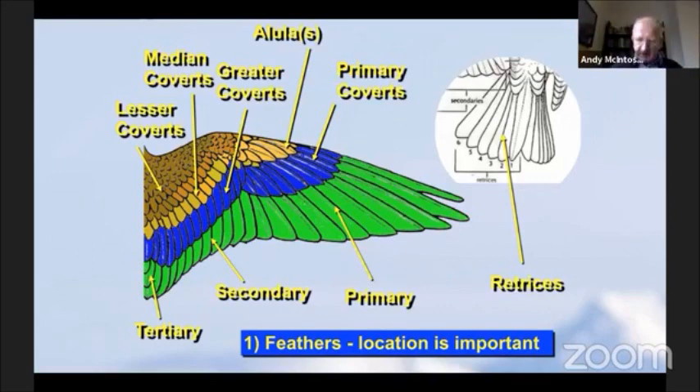Feathers come in all shapes and sizes. I've got a feather here which I'll show you on the screen - I'll put it in front of my camera. Feathers are simply amazing structures. This is the flight feather from a buzzard which I'm going to show you. It's a beautiful structure in its own right.